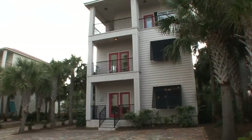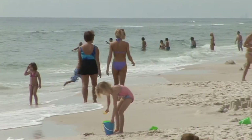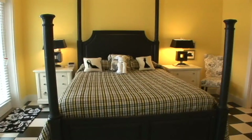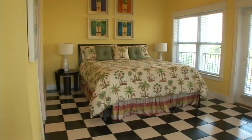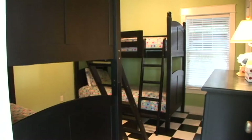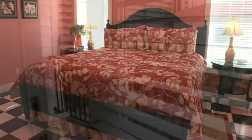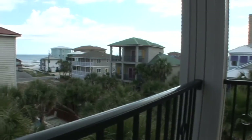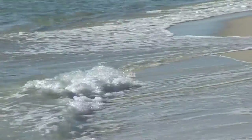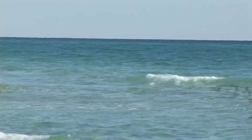Polka Dot Bikini will treat you to the ultimate vacation experience. Take a short stroll to the beach for a day of sun and fun. This property is a six bedroom, five and one half bath, 2800 square foot private vacation rental home. Enjoy scenic views from the second and third floors. You're just an 80 yard stroll to the sugar white sands and emerald green waters of the Gulf of Mexico.